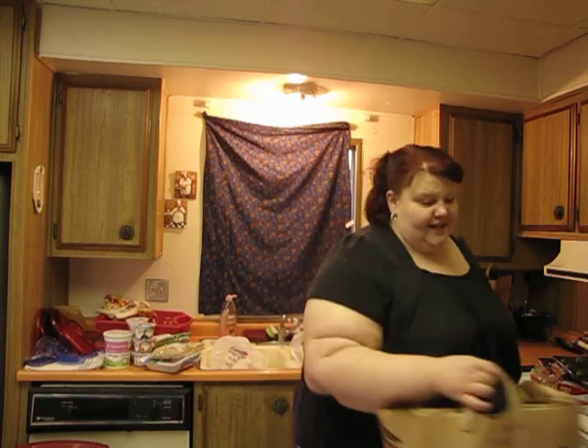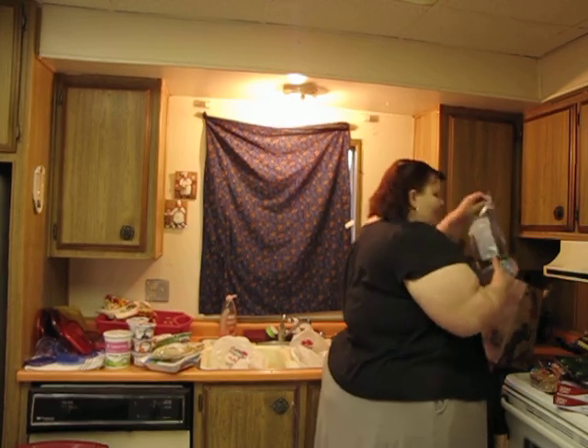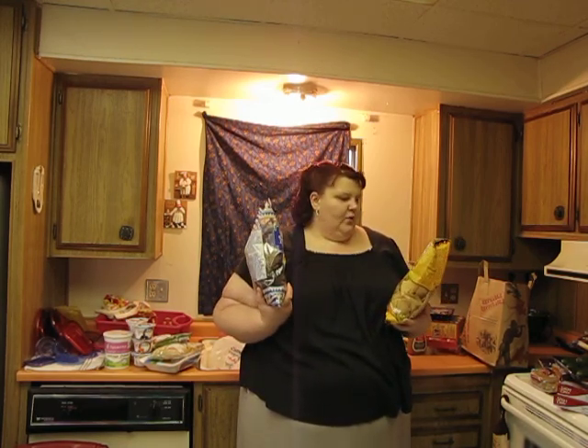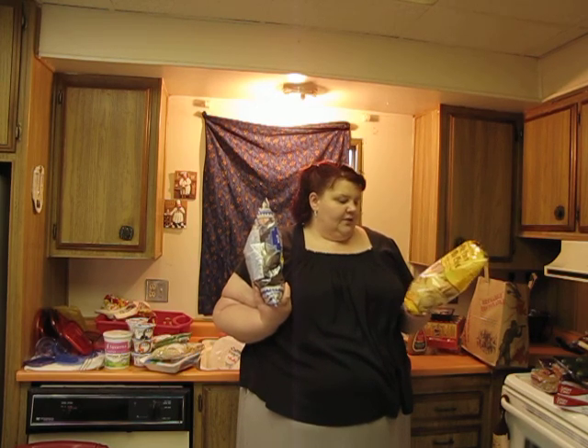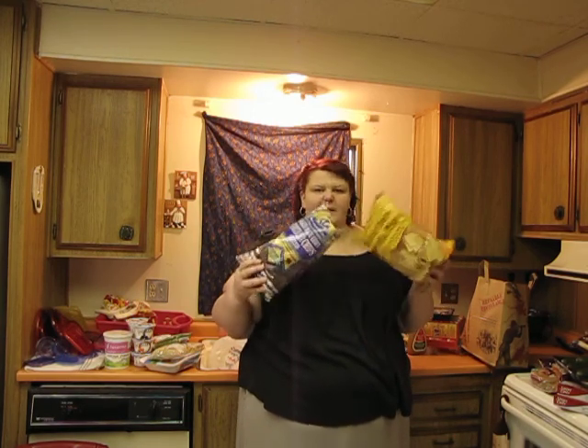I got a big container of cherry tomatoes — it was actually cheaper to get the big one at Trader Joe's. For the guacamole and salsa, I got white corn tortilla chips made from a blend of white corn with a touch of salt, and baked blue tortilla chips. I'm going to mix those together.